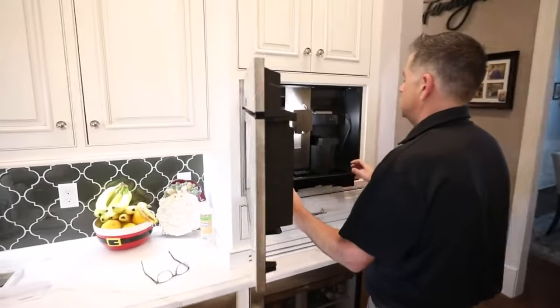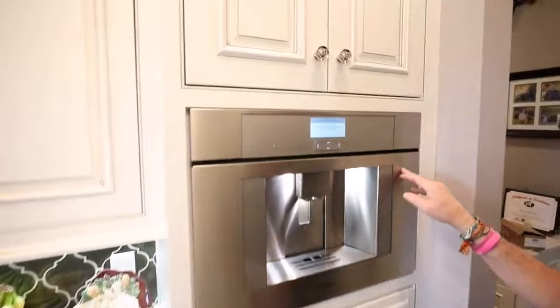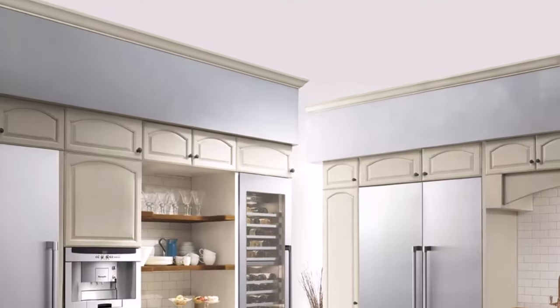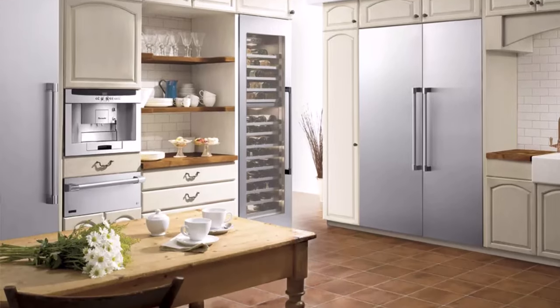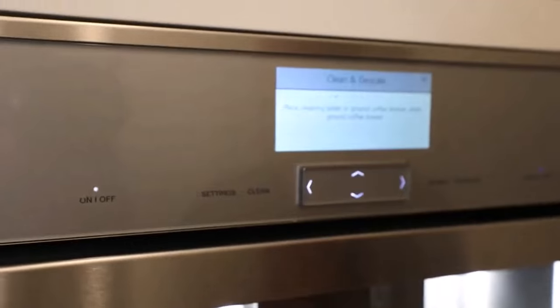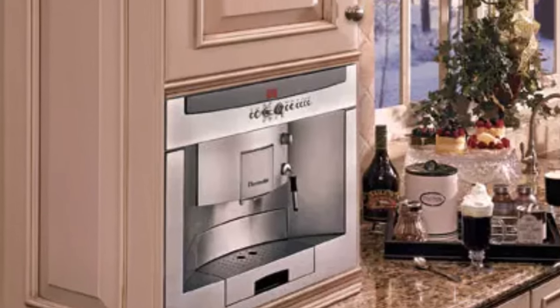What sets the Thermidor apart is its incorporation of a water filter into the plumbed system, ensuring that every brew maintains the perfect mineral content for optimal flavor. With water filters included, you can enjoy coffee brewed with pure and clean water, enhancing the taste of every cup. Cleaning is a breeze thanks to its simple push-button cleaning cycle, leaving the machine as good as new.